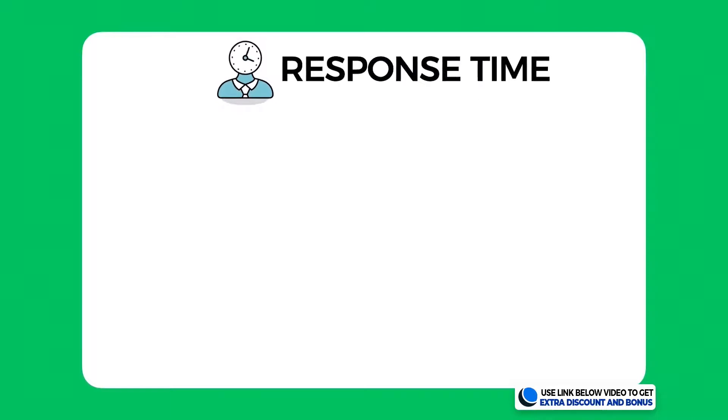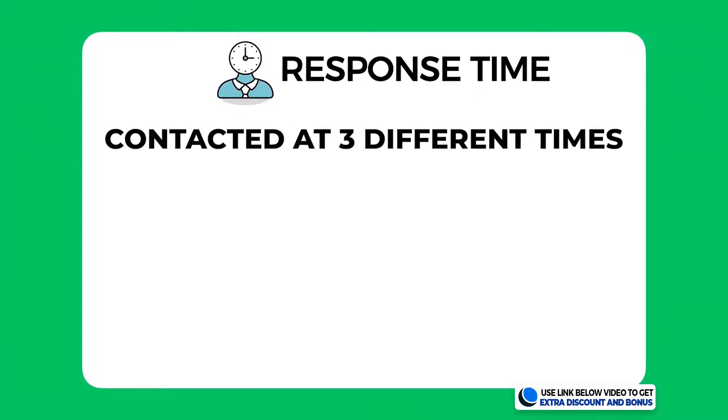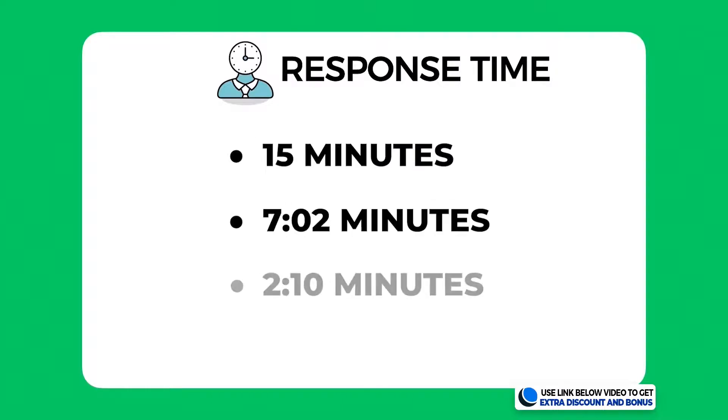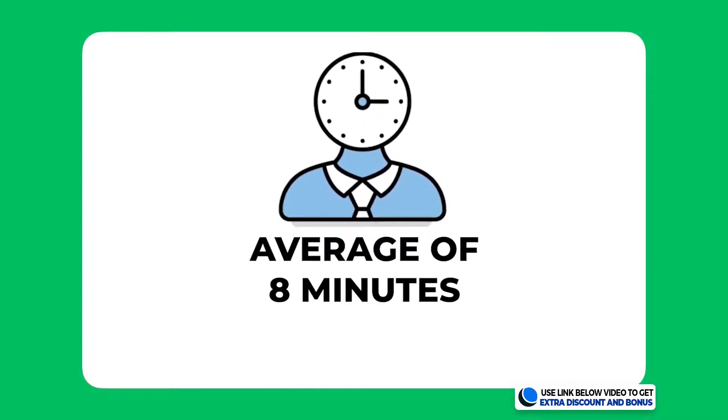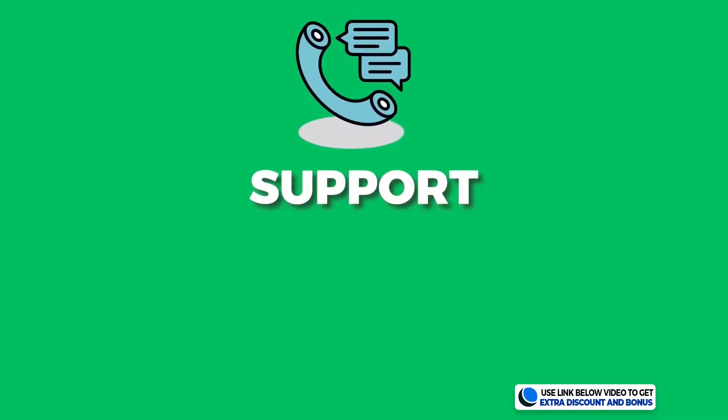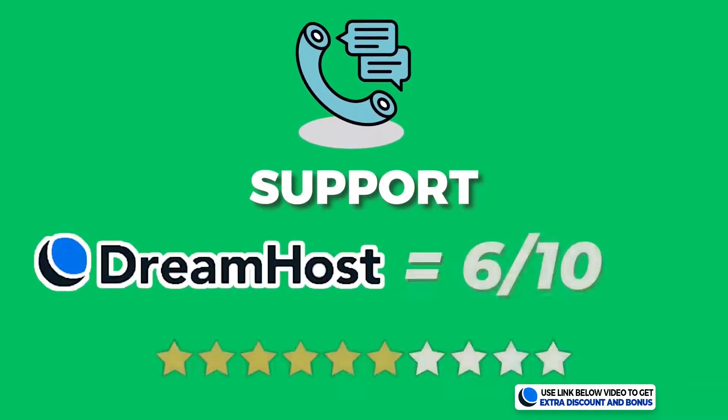Regarding response times, I contacted them at three different times of the day to get an overall average. The three times were 15 minutes, 7 minutes and 2 seconds, and 2 minutes and 10 seconds. The average of those three turns out to be around 8 minutes wait, which is a little high for me. I think the maximum wait time for any company should be kept under five minutes.